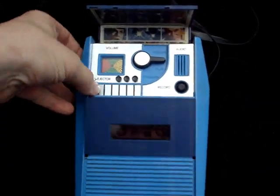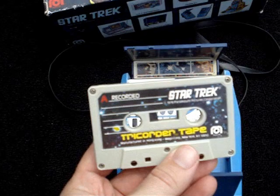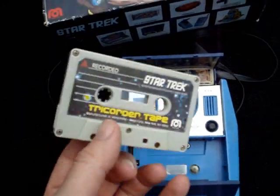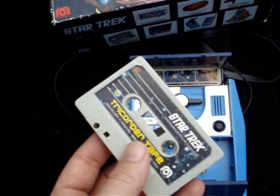As you heard, these came with a cassette tape that was pre-recorded with the original episode of Star Trek with the original cast members from the 60s. On one side, and on the reverse side, it has a blank tape so you can record your own adventure.